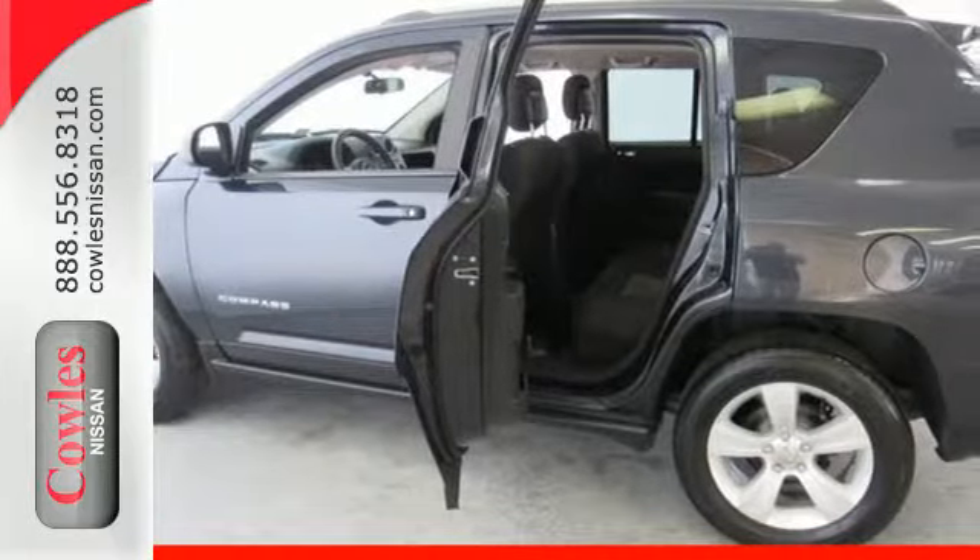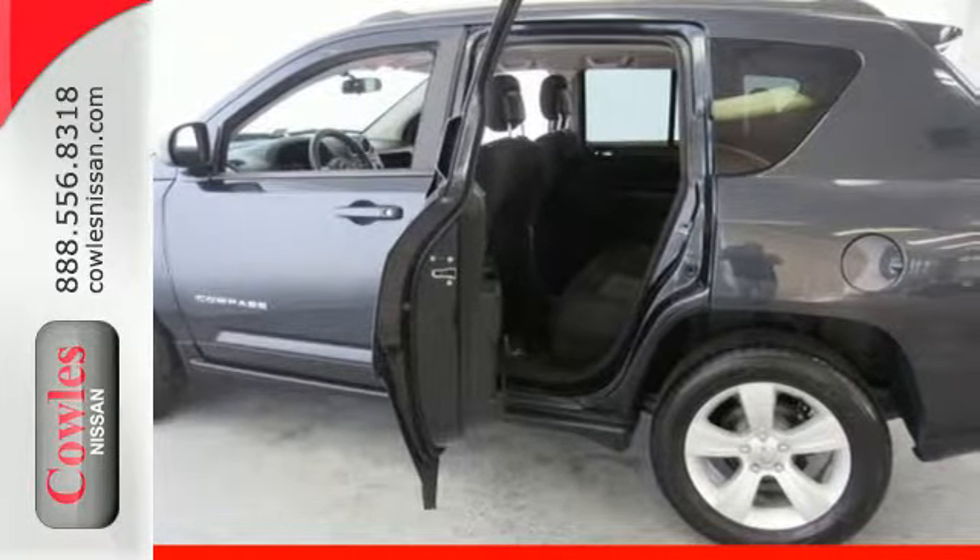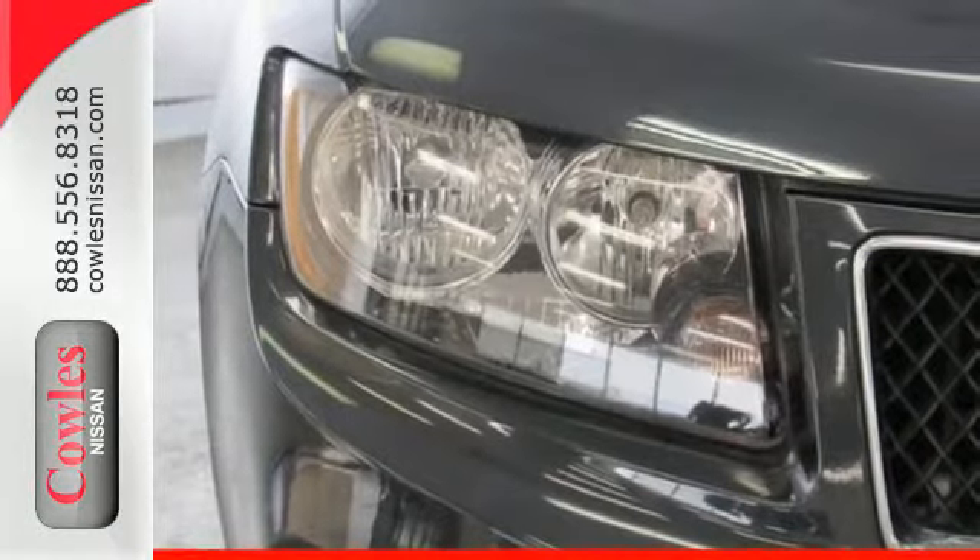You'll also get the safety of multiple airbags, the comfort of air conditioning, and the reliability of traction control.